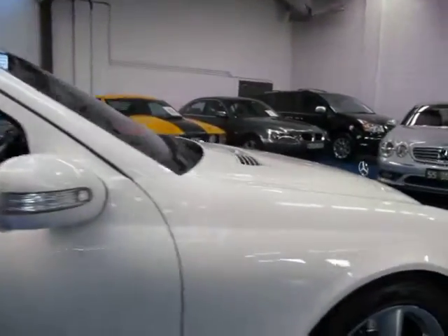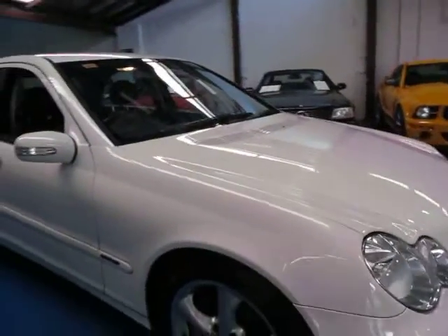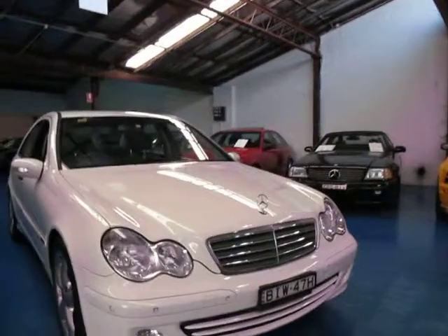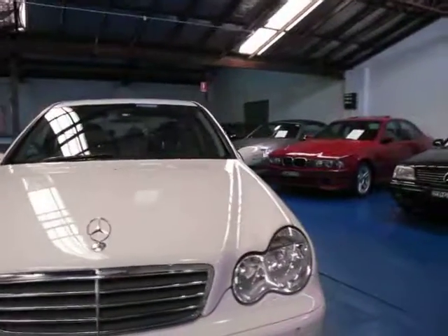So if you are looking at a C-Class series — whether it's a 200 or 230, 180, whatever it may be — come and have a look at this one. Take it for a drive; you're certainly not going to be disappointed, it drives beautifully. We're the Old Timer Centre, located in Merrickville, and we certainly do look forward to hearing from you.